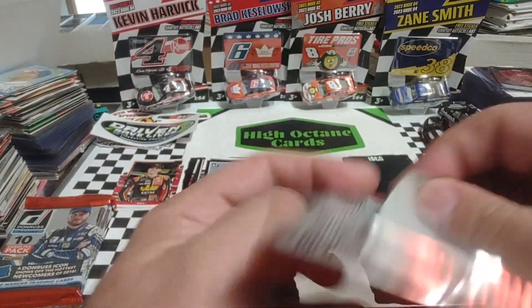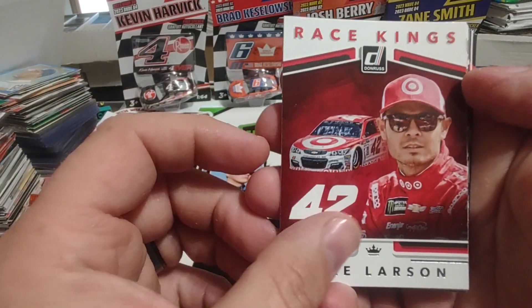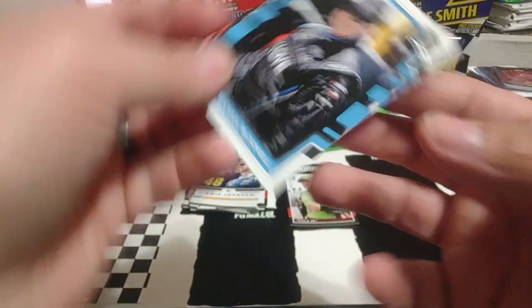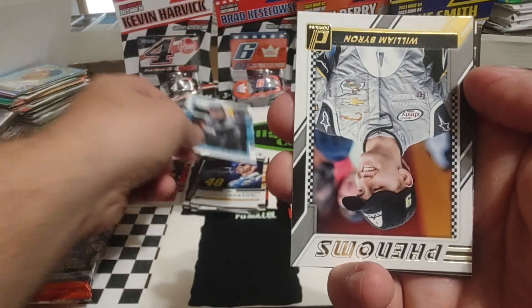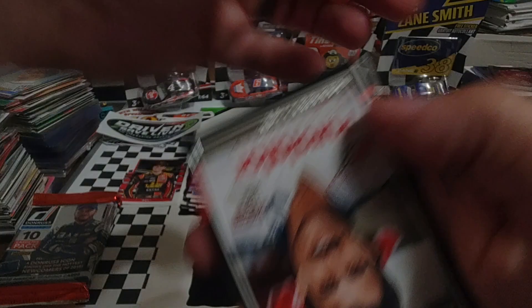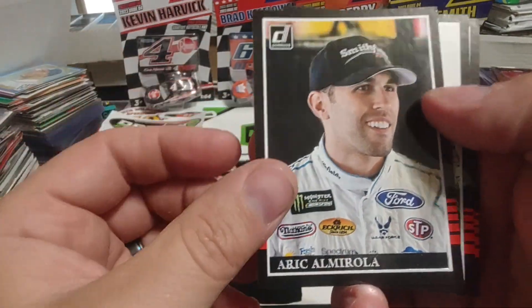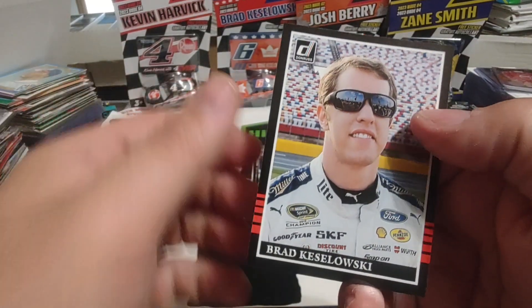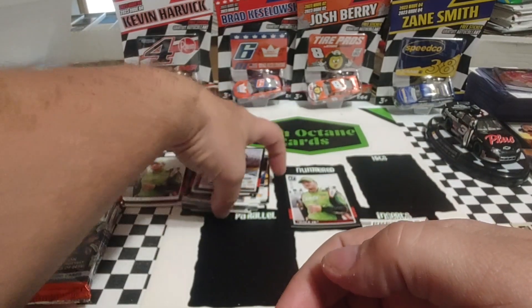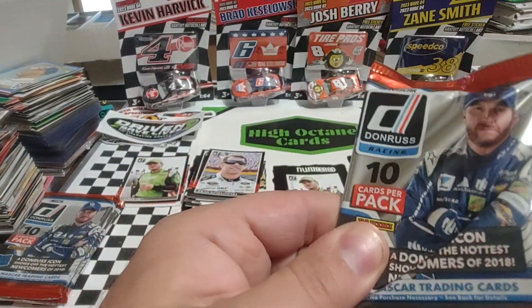This pack will put us halfway through our rip today. Kyle Larson again — that was probably my favorite Target paint scheme. Matt Kenseth. Jimmie Johnson. Michael McDowell when he was with Levine Family Racing. A nice William Byron Phenoms insert — William is in the Championship Four as well. Then Derek Cope Legends, Richard Petty, Eric Almirola, a Dale Jr. name variation, and Brad Keselowski — looks like he's at Charlotte. They used to paint their walls yellow, part of the Nextel Cup branding.